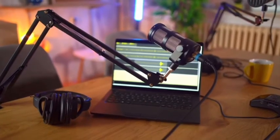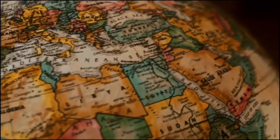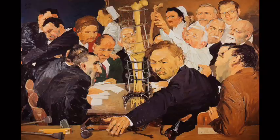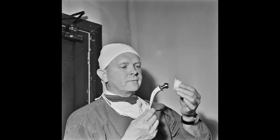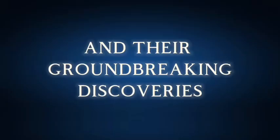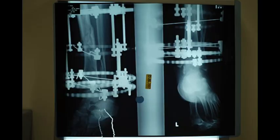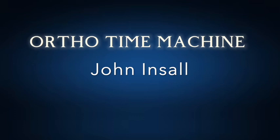Welcome back to the Ortho Time Machine, where we explore the pivotal moments in orthopedic history. I'm Saqib Rahman, and today we're diving into the incredible journey of total knee arthroplasty, or TKA, a life-changing procedure for millions worldwide. In this episode, we'll focus on the remarkable contributions of Dr. John Insall, whose innovative designs and surgical techniques elevated total knee arthroplasty to the gold standard that it is today.